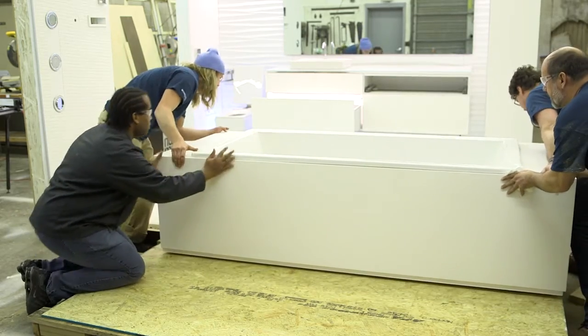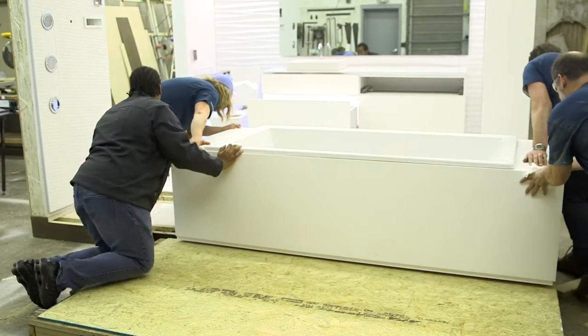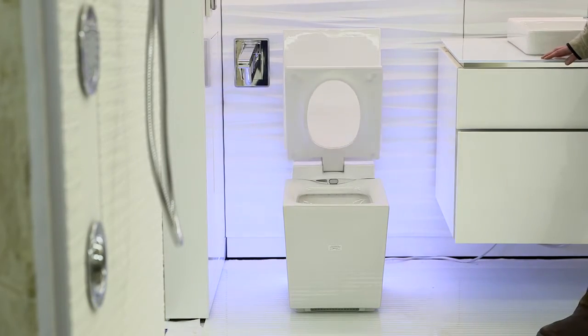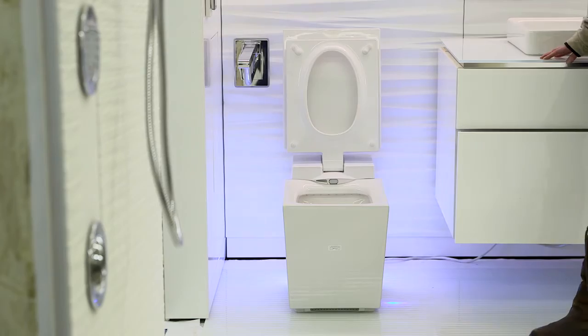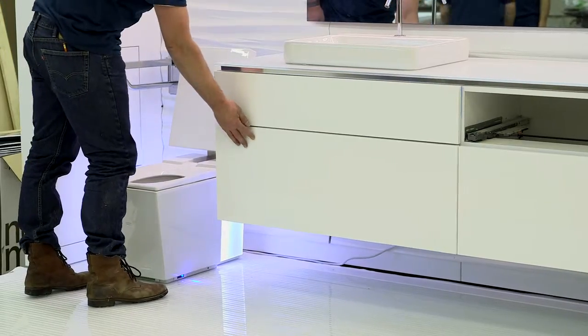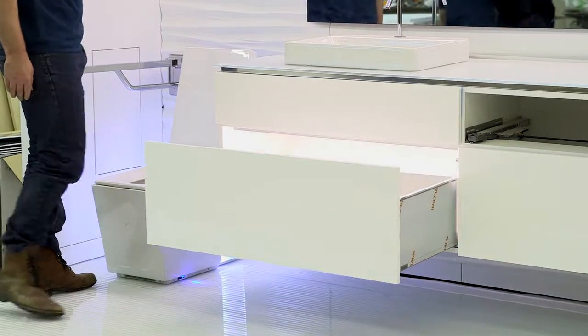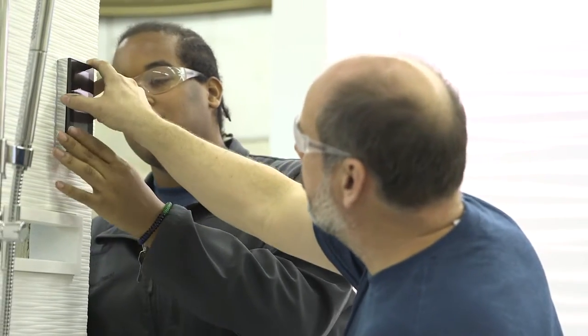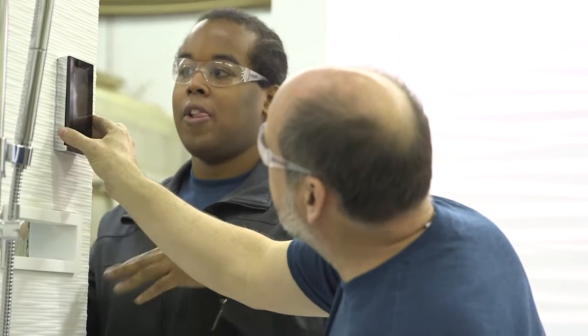This is high-quality and professional work done by students. These students got together and, as a team, we designed this house. We researched materials, we proposed new design concepts, we explored the technology, the fixtures, things that are available on the market, and things that need to be on the market.